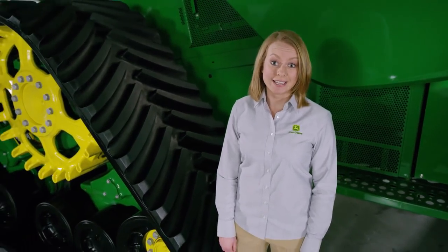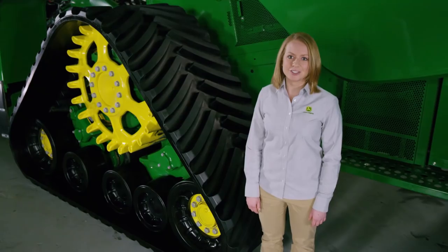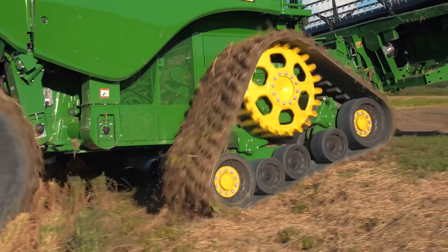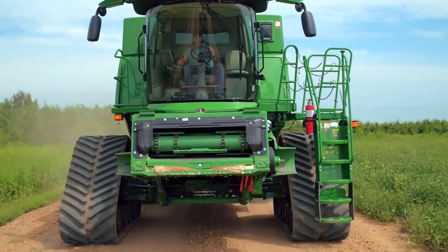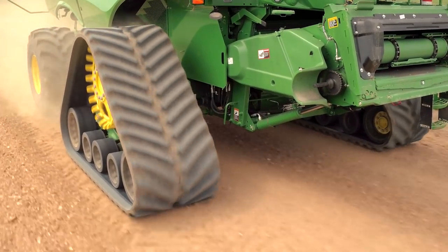Thanks to a larger contact area over our previous design, compaction is reduced and flotation is improved. And when it's time to move to the next field, you can go almost 25 miles per hour, which is a lot faster than our previous system.